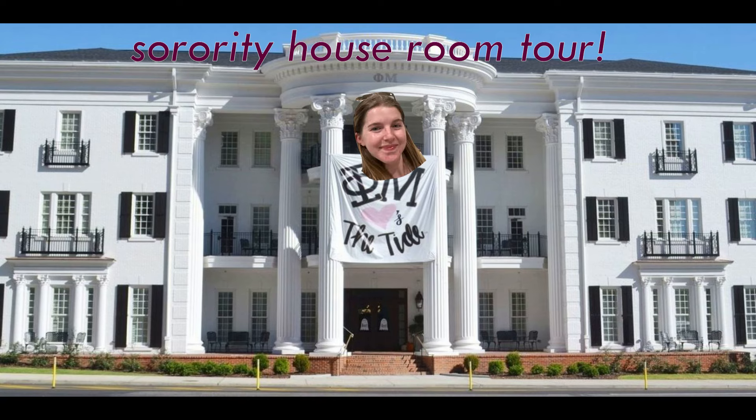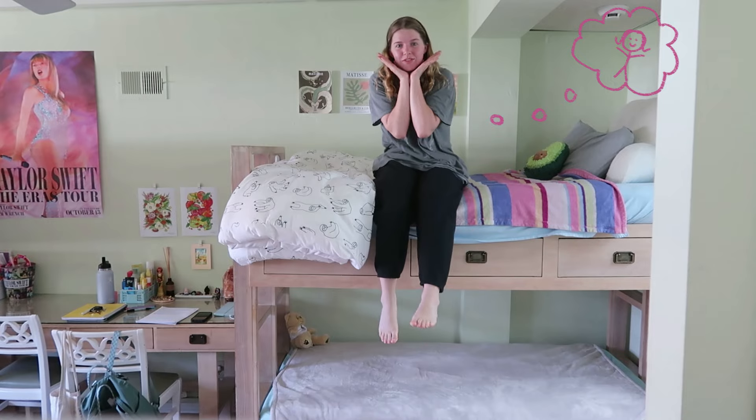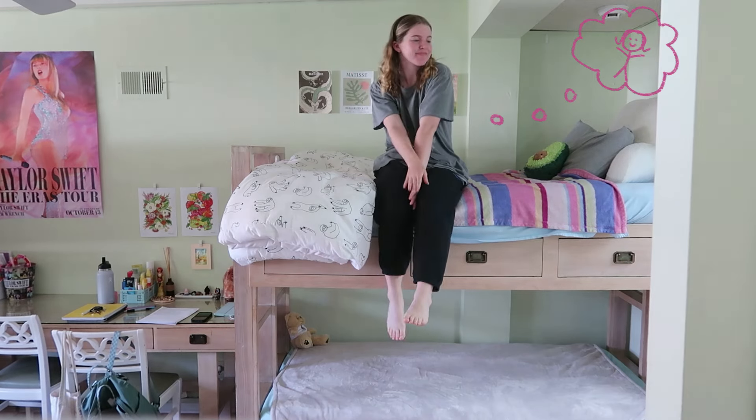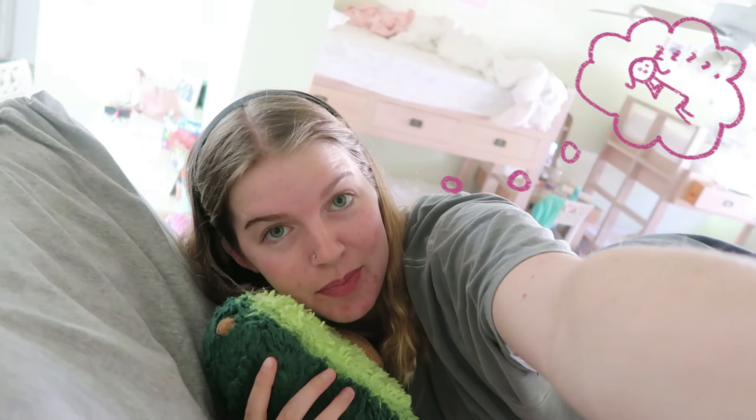Hi everyone, and welcome to my mansion. This is where I sit and think about how much I love being a sorority girl. This is where I sit to plan all of the themes for our sorority parties. This is where I lay in bed and rot watching Grey's Anatomy after all day memorizing sorority bylaws. And this is where I go to bed after a long day of being a sorority girl. Hopefully I have great dreams with all my sorority sisters.